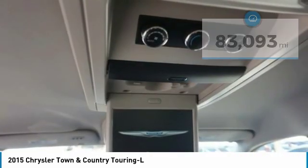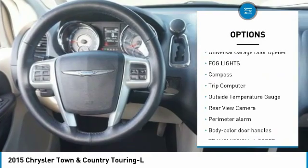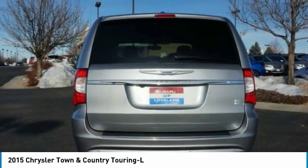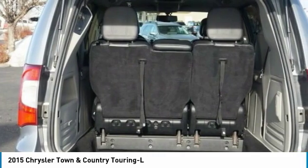Here are some of this vehicle's great options: leather wrapped steering wheel, hard disk drive media storage, universal garage door opener, fog lights, compass, trip computer, outside temperature gauge, rear view camera, perimeter alarm, body color door handles.